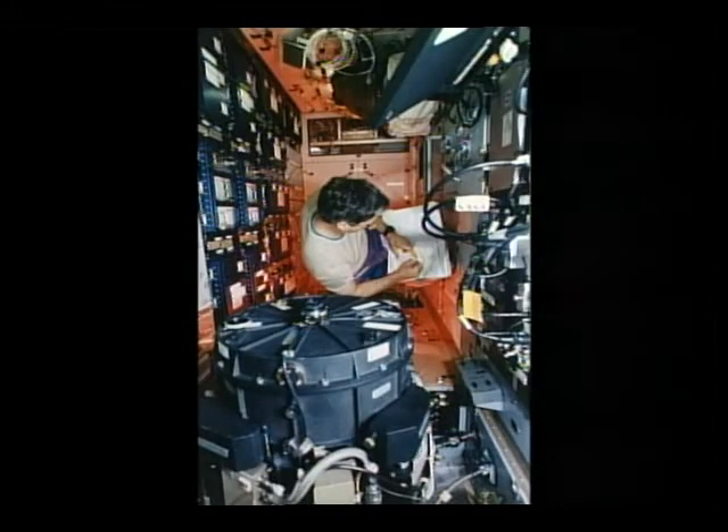Here's John working in his new home on Mir. This is the Priroda module, and on the left and right are U.S. standard equipment racks filled with the scientific equipment we transferred from the mid-deck and Space Hab over to Mir. In the foreground you can see a French experiment called ALICE. Here's John in his laboratory working very hard, starting right away. As we were undocking, you could hear John on the air-to-ground working hard to fix one of the other payloads that had a problem — the bioreactor — and he got it fixed and squared away.